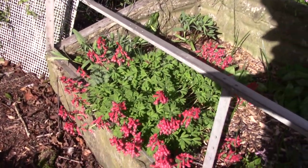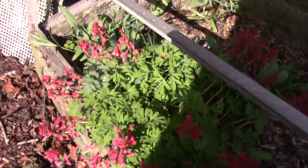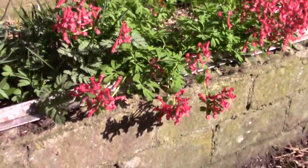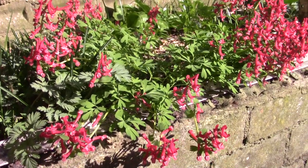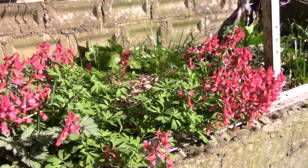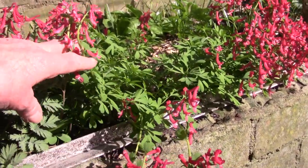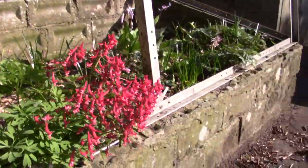This is Corydalis Craigton Red, which at the time I named it was one of the reddest forms that I had seen. Although I've since seen some of my friends showing pictures of some that are even redder. But when it first comes out, and before it gets floppy like this, it's nice because it holds all its flowers well above the leaves.